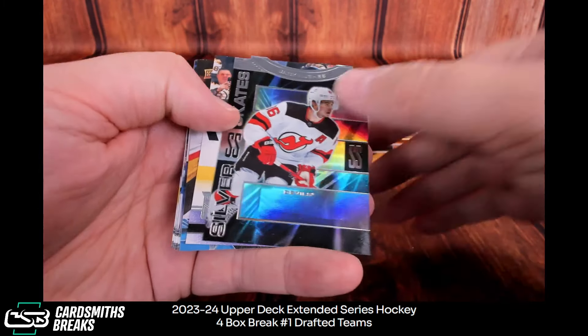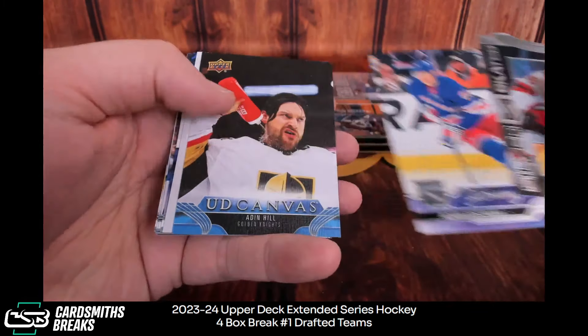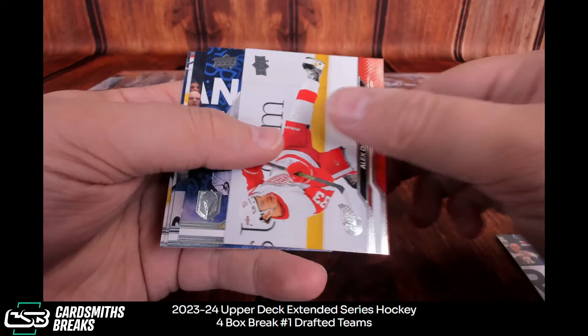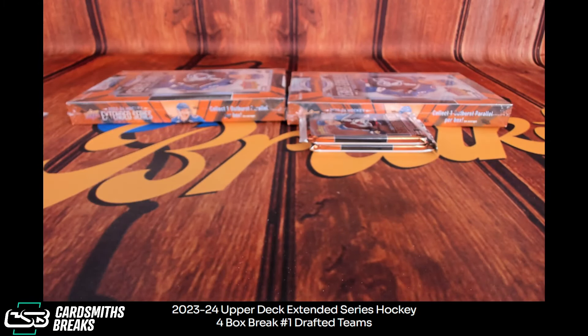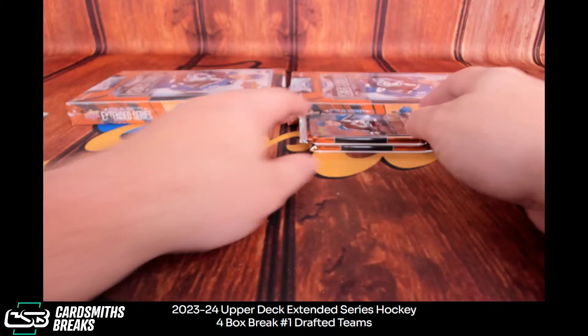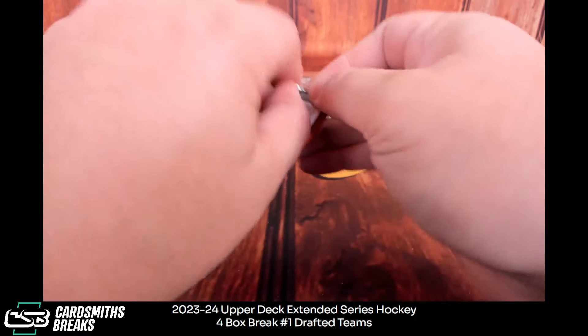Jack Hughes Silver Skates, Edstrom — regular young gun. Set her aside.